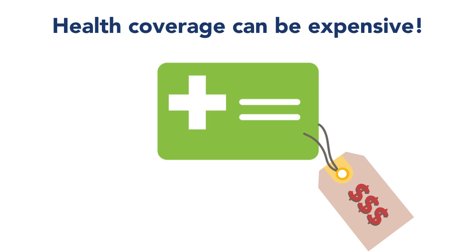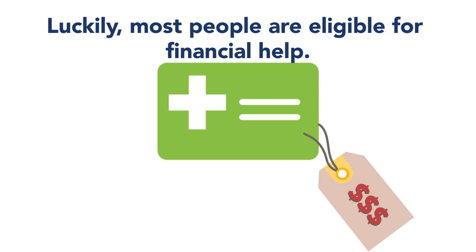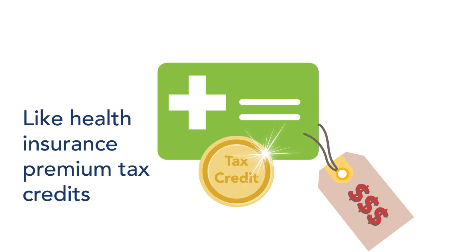Health coverage can be expensive. Luckily, most people are eligible for financial help, like health insurance premium tax credits.